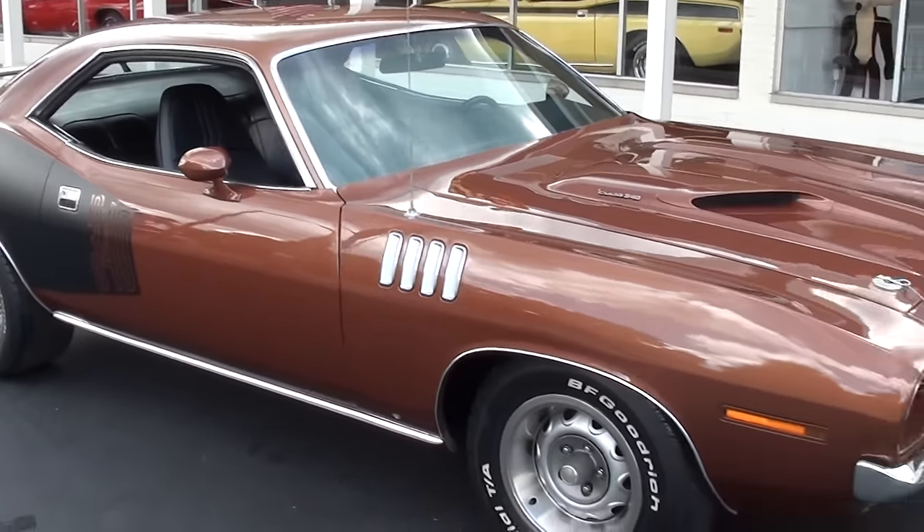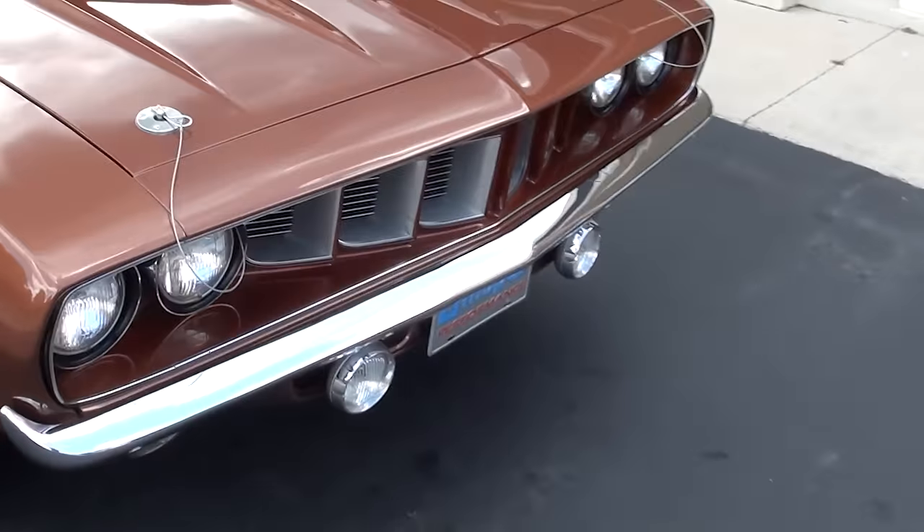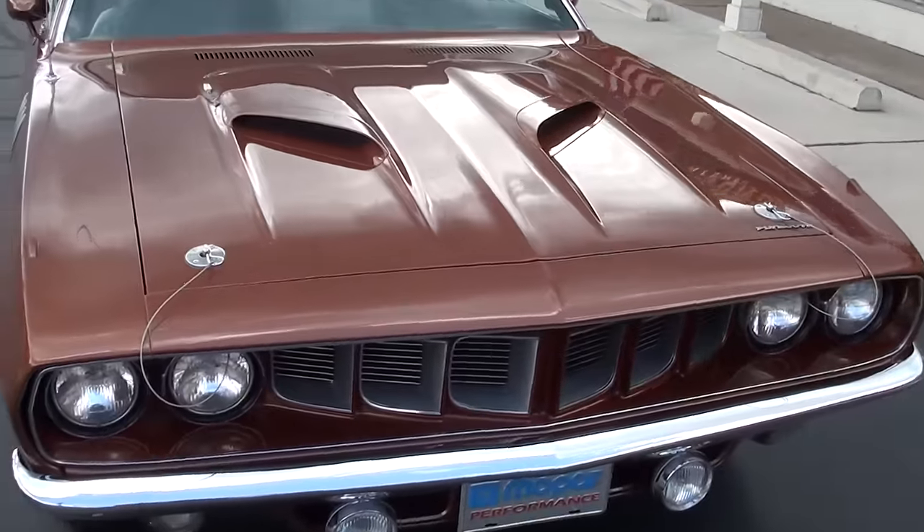Good solid straight body — just did a complete body up restoration to it. If you're looking for a nice Cuda, this one's going to be tough to beat for the money.